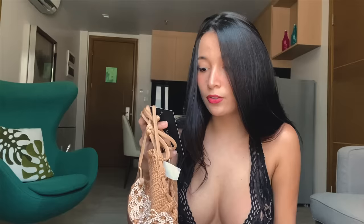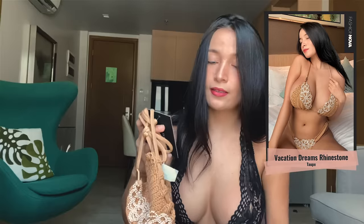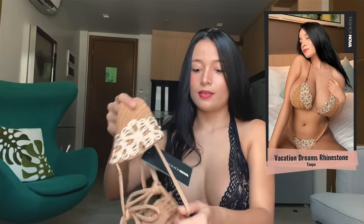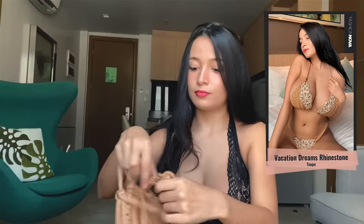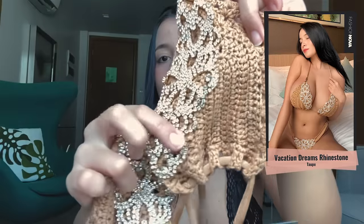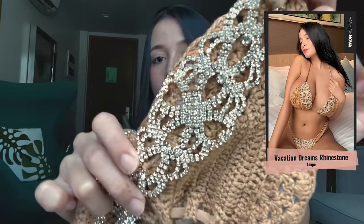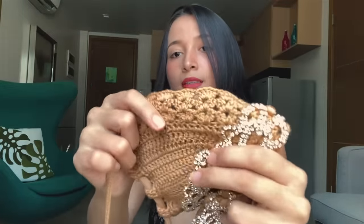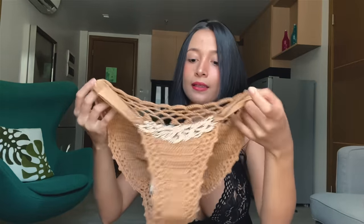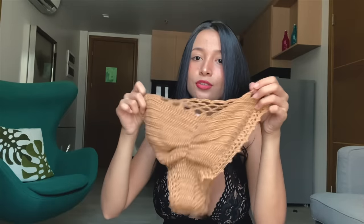Next is the Vacation Dreams Croquet Rhinestone two-piece. This is the top — it is so fancy. Look at this design, guys — these stones! It's brighter than our future. The fabric is so perfect and I truly love this color. I can't wait to try this one on. And this is the panty — the panty is a bit big at the back but it looks cute anyways.